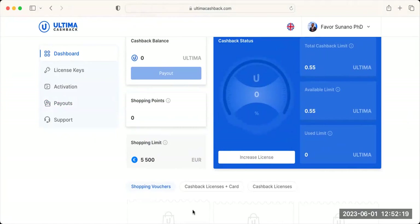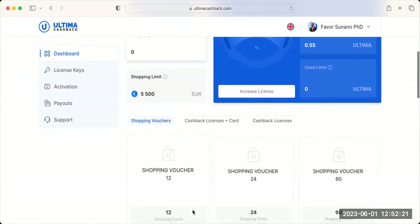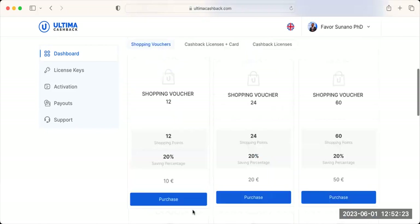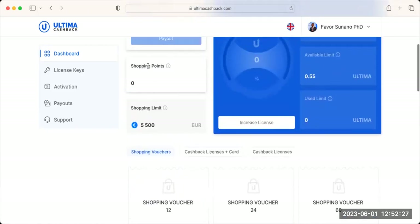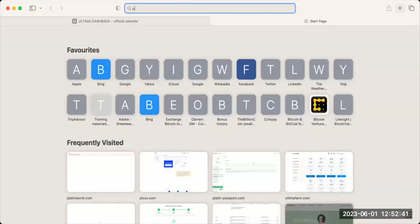I have different vouchers with a maximum of 5,500. This shopping limit is the maximum I can spend, but I have to buy shopping points first. It is the shopping points that I use to do shopping on the Ultima Store.